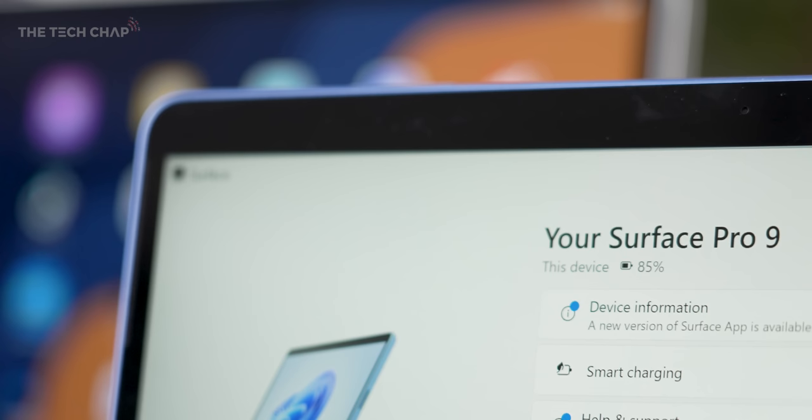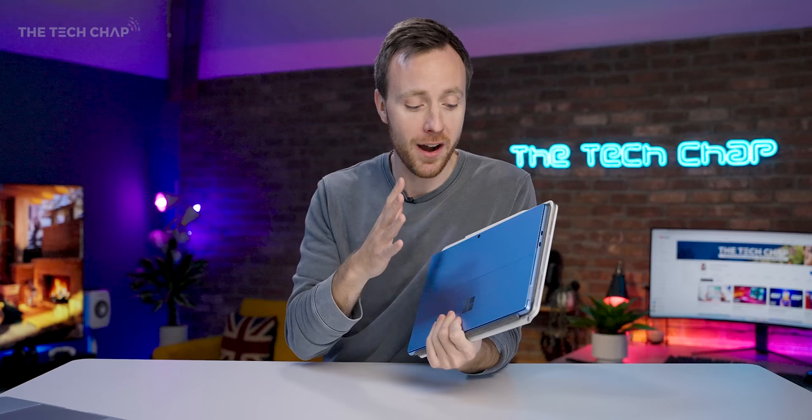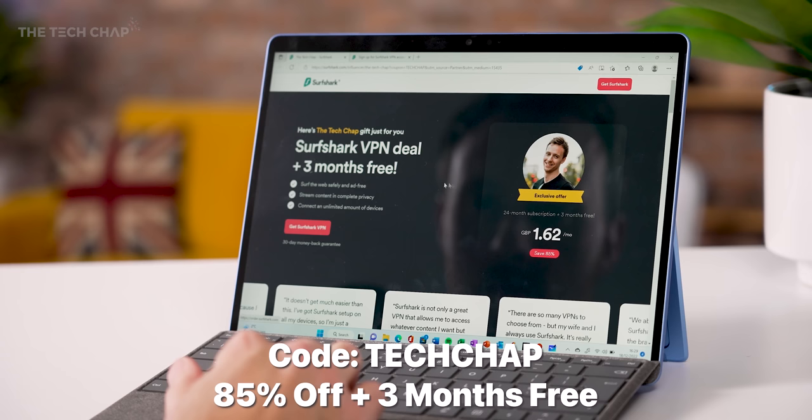If you've got any questions about these, let me know in the comments. If you enjoyed the video and want to see more, a like and subscribe would be very much appreciated. Thanks for watching, and I'll see you next time right here on the Tech Chap. And don't forget to give Surfshark VPN a try — 85% off and three months extra for free with code TECHCHAP or by clicking the link below.